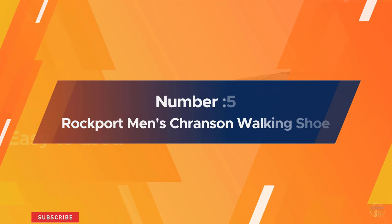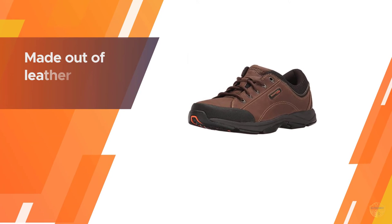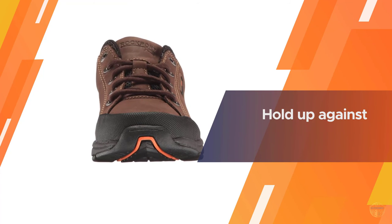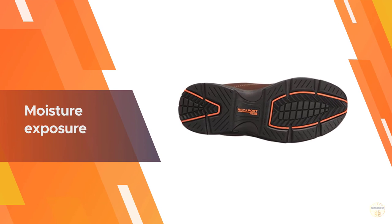Number five: Rockport Men's Cranson walking shoe. The classic design of the Rockport walking shoe makes it the ideal shoe for the great outdoorsman. Made out of leather, you can be sure of the rugged and heavy-duty nature of these walking shoes, which are able to withstand the elements and hold up against moisture exposure quite easily.